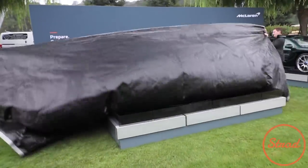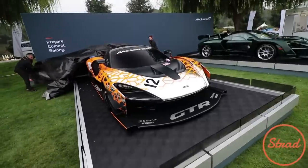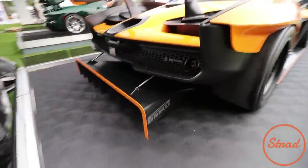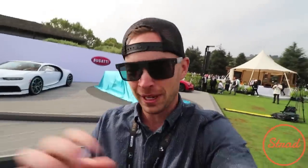Here we go. Check out this rear diffuser — are you kidding me? If you like aero, have yourself a moment. Ladies and gentlemen, the moment has come in the vlog for the first time: announcing the new Bugatti Devo. It's only like 9:50 right now, and it's going to be unveiled at 11:20 a.m.